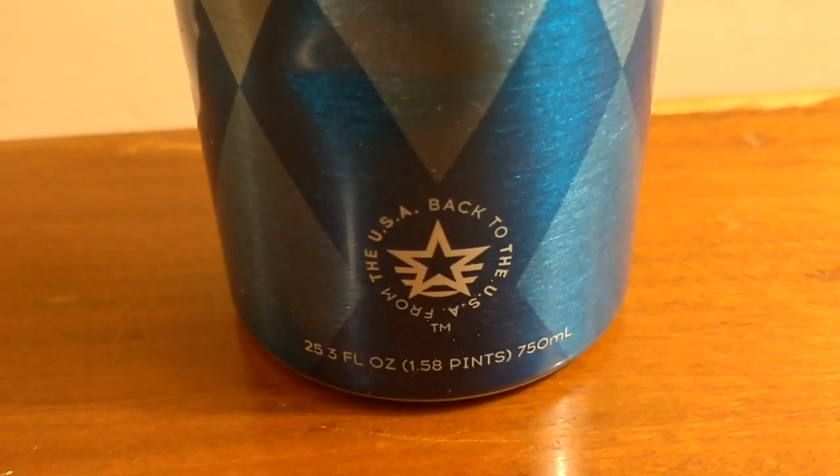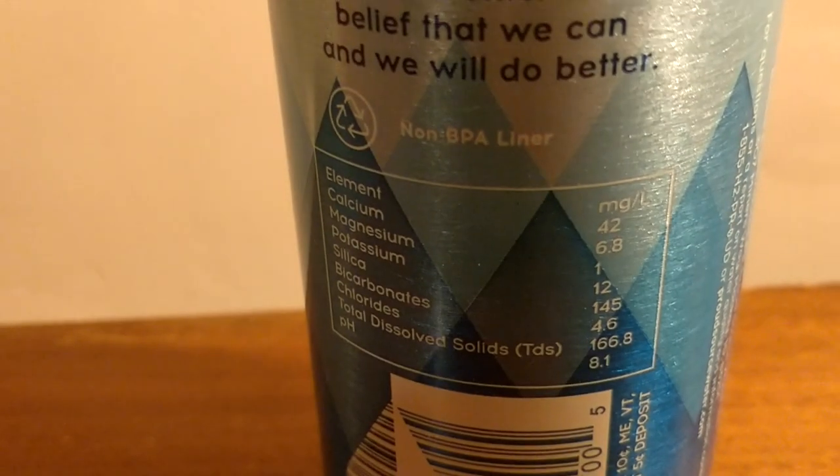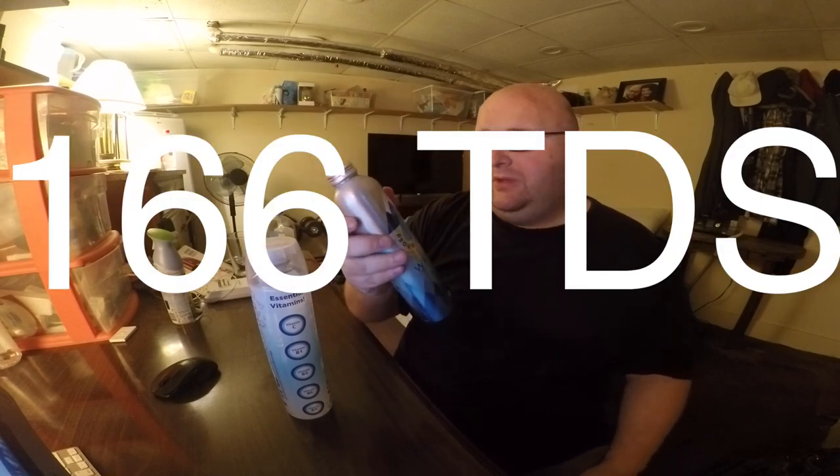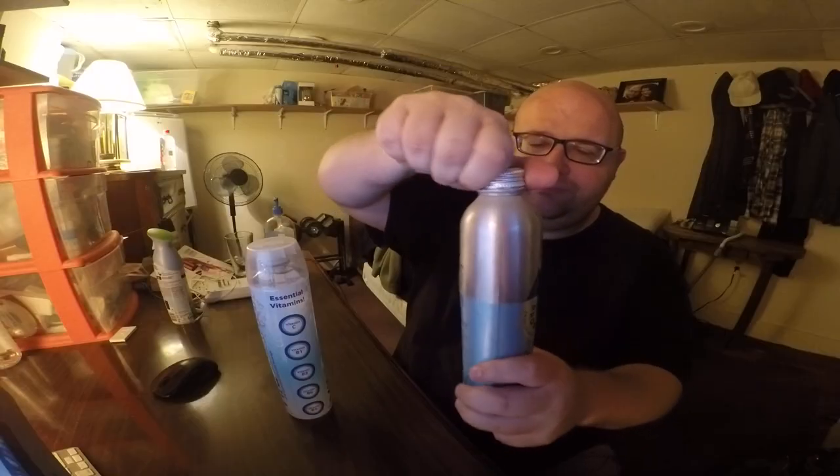This is from the pristine Rocky Mountains, and a big thing they advertise is that you can recycle the aluminum over and over again. With plastic there's a limited number of times, but with aluminum you can recycle it thousands and thousands of times and turn it into more bottles, more cans, or even furniture — there's really no limit. This water has calcium, magnesium, potassium, silica, and chlorides, and the total dissolved solids is 166. So let's open these up and give them a taste test.